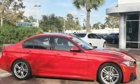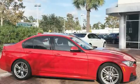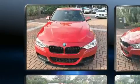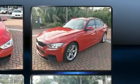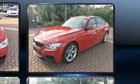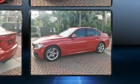Get excited about the 2014 BMW 328i. It features an automatic transmission, rear wheel drive, and a two-liter four-cylinder engine. The engine breathes better thanks to a turbocharger, improving both performance and economy.